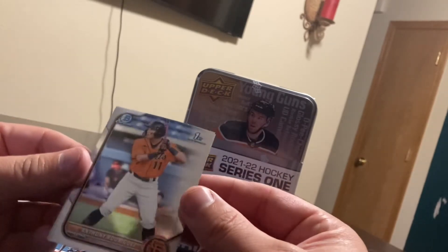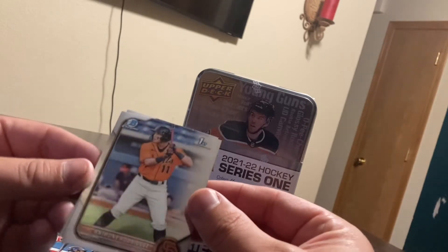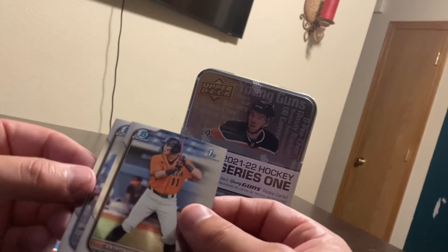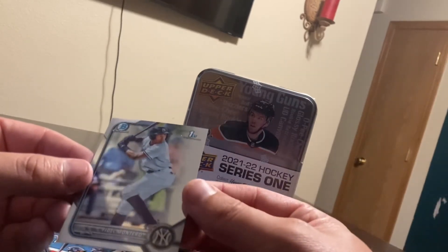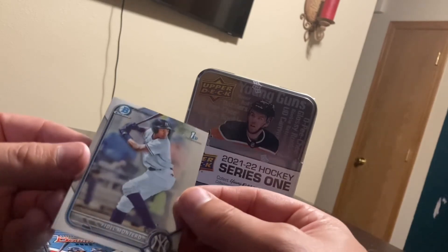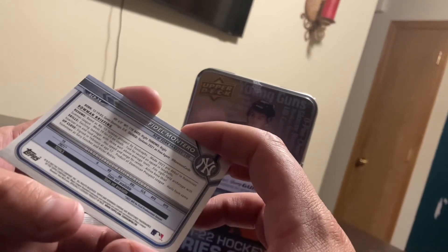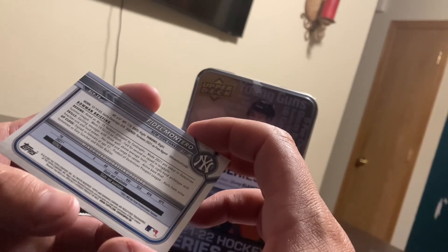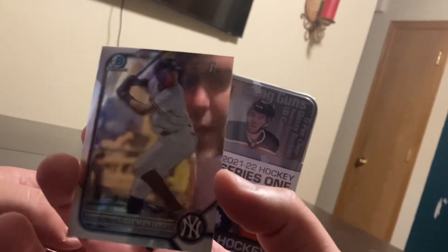Oh yeah, you can totally see my ugly mug — well, at least my five-head. Because I got a big forehead. And Montero, Bowman First, New York Yanks. Wow, he's born in 2003. That's crazy. Makes me feel really old. That's a young dude.